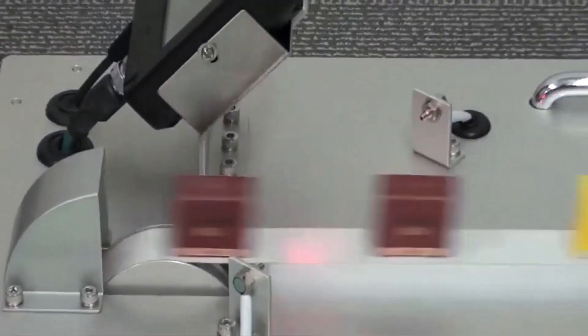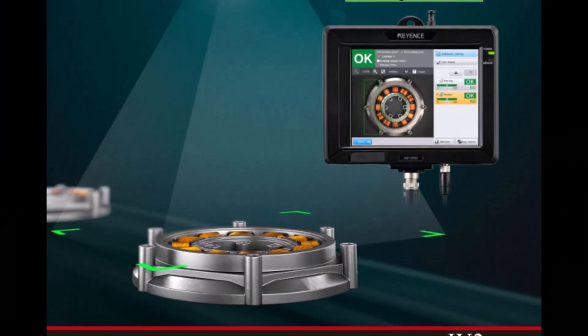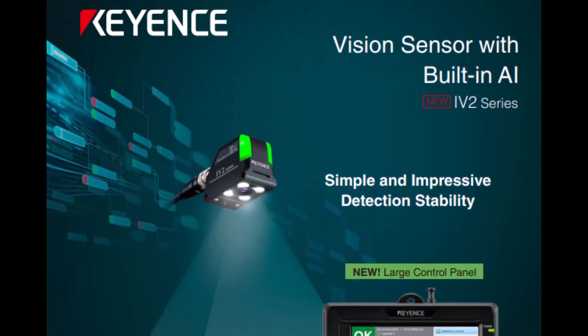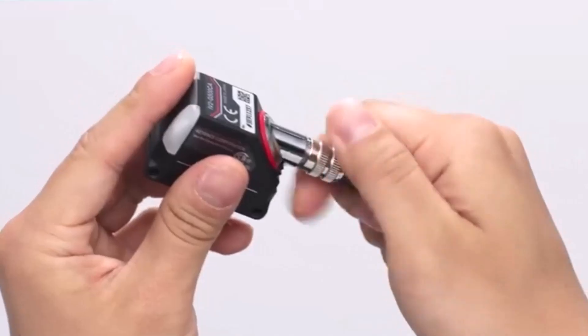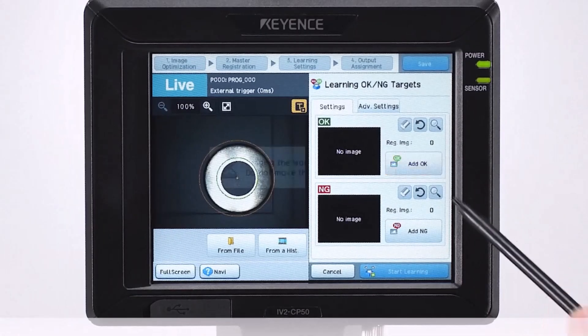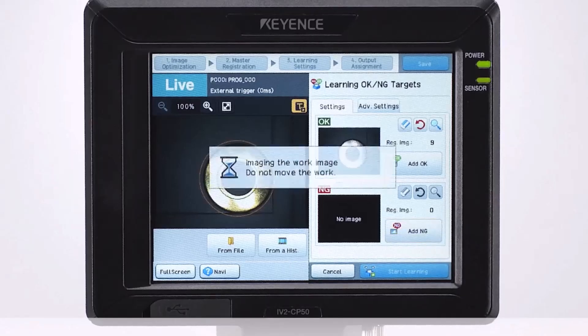After the IV's successful launch, Keyence R&D started thinking of ways to make vision setup even easier for our customers. The answer turned out to be built-in AI to determine good versus bad parts. The IV2 launched with all the old features of the IV, but added a compact design and an AI mode to make setup as simple as two clicks — just show the sensor a good and a bad part, then let the AI judge from there.